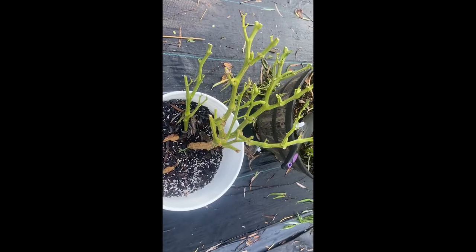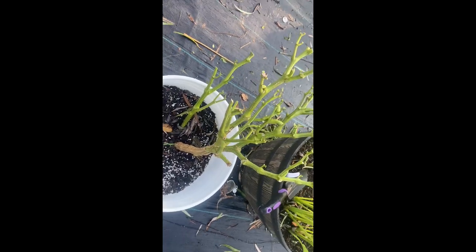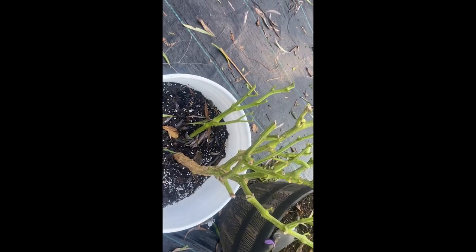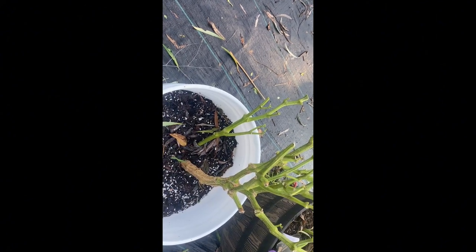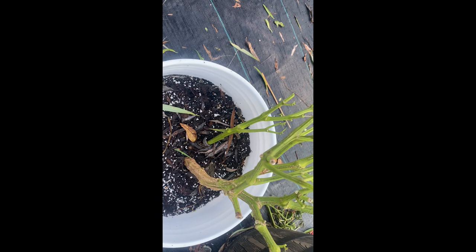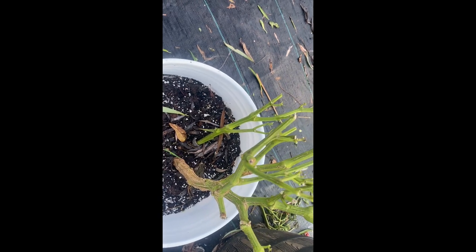This is a bell pepper plant that I removed from one of my beds and it went through a lot of shock once I moved it, but I think it's going to snap back. I took most of the leaves off of it and I removed all the bell peppers so that it'll have a chance to snap back.